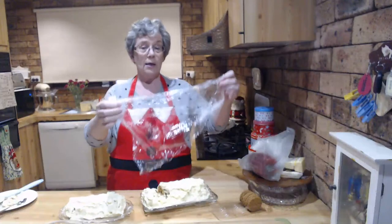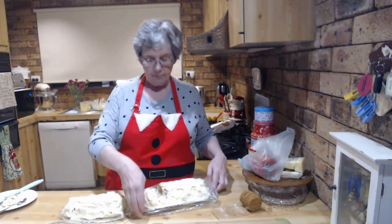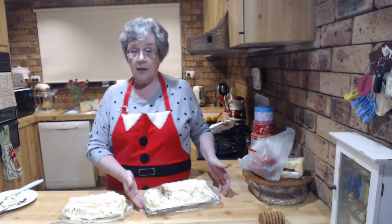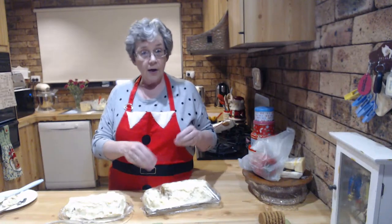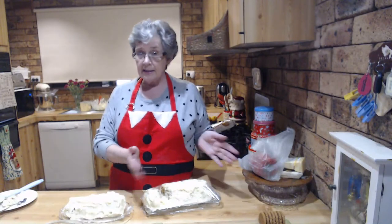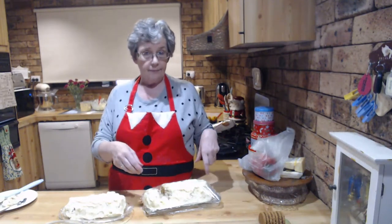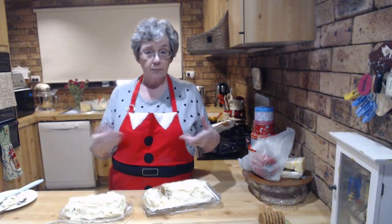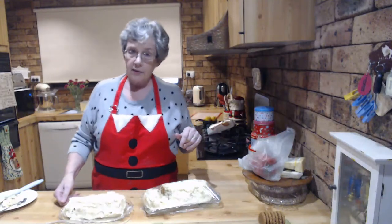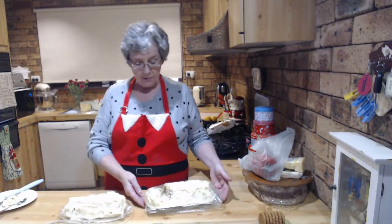Another really nice variation is mango and passionfruit. Mangoes have been really cheap this week. Finely chop some mango, put it into the cream, save some for decorating the top, layer it together with butternut snaps, then drizzle passionfruit pulp over the top just before serving and decorate with some more mango cheeks. It's really nice apparently - but I don't eat mango so I can't help you with that.